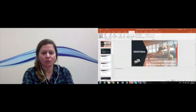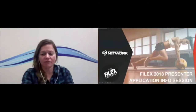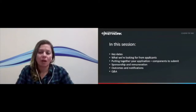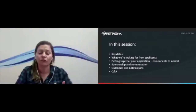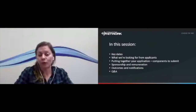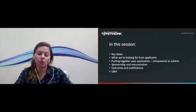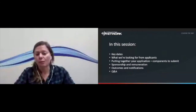So first of all, the FitEx presenter applications are going to be open from the 1st of June. Now's the time to start thinking about what you want to submit. What we're going to cover this afternoon includes the key dates, what we're looking for from applicants, how to put your application together, and what components you'll need to submit. We'll also cover areas like sponsorship and remuneration — what you can expect to be paid as a presenter — and how you can connect your brand to your sessions. Then outcomes and notifications, and finally Q&A.